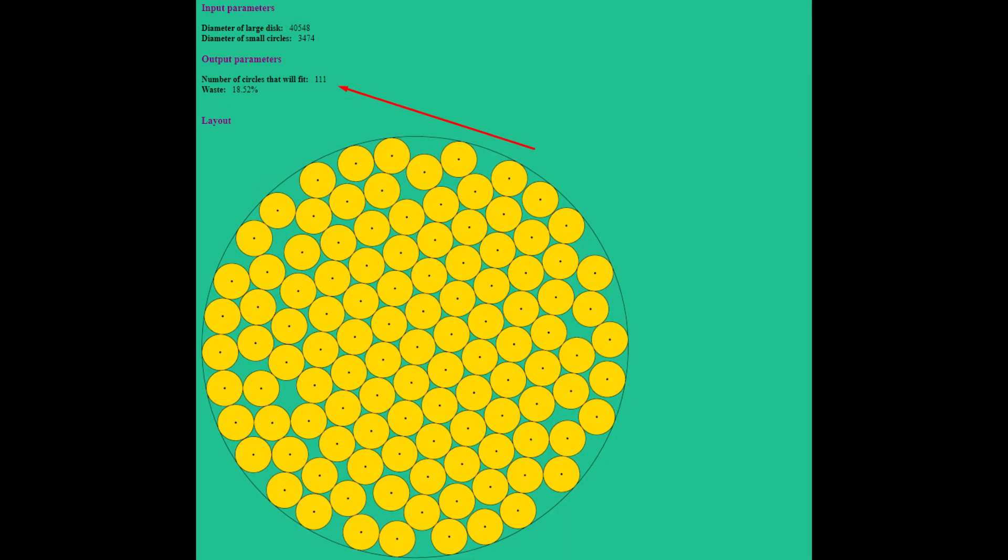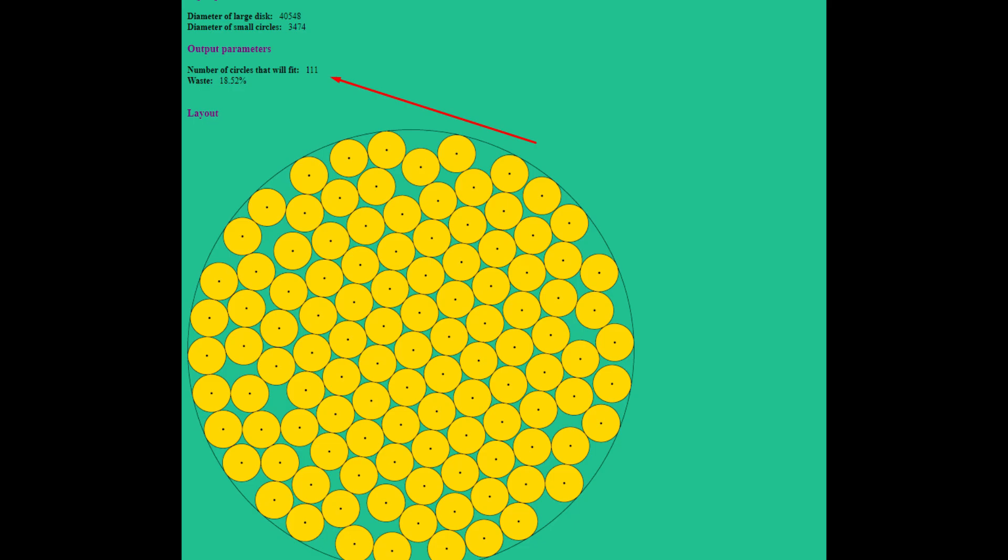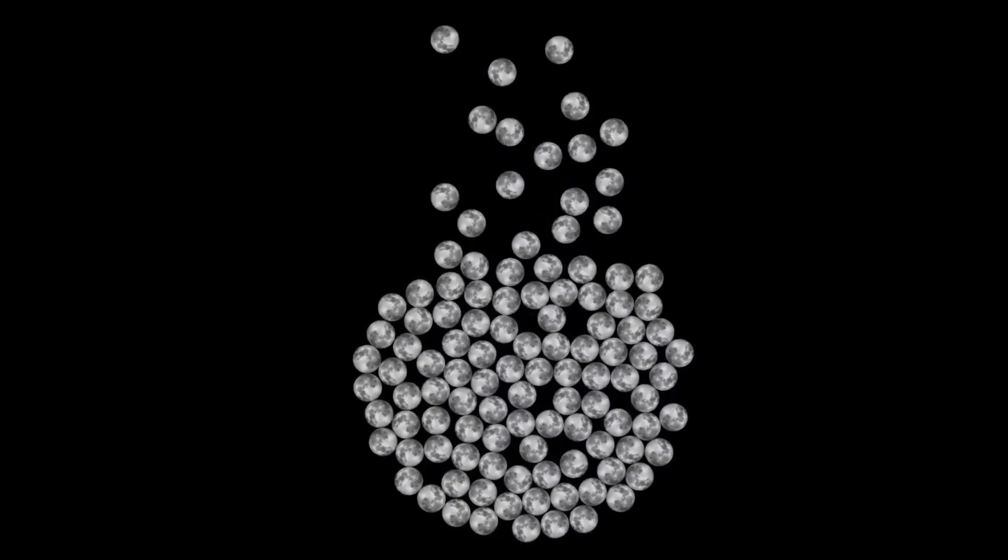According to Pacomania, you can fit 111 moons inside Ganymede. But I was able to fit only 110 moons.